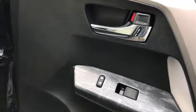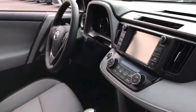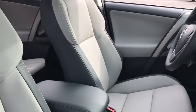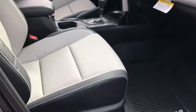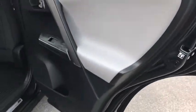Here are some of this vehicle's great options: lane departure warning, stability control, power liftgate, keyless entry, steering wheel audio control, navigation system, traction control, all-wheel drive, backup camera, anti-lock braking system.